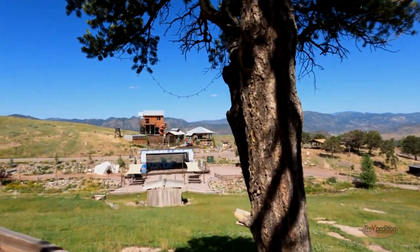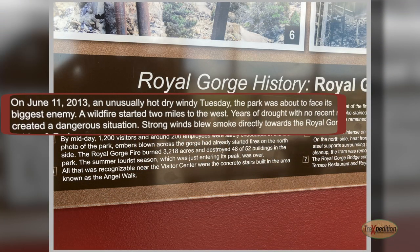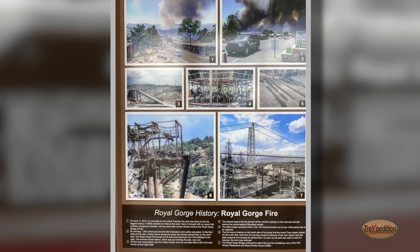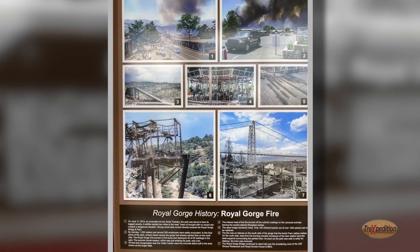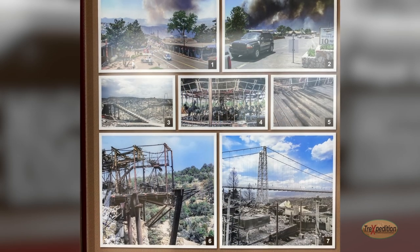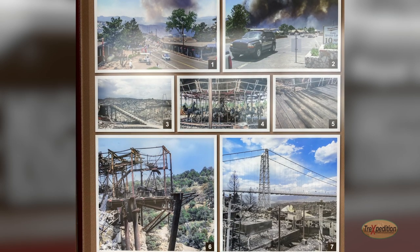A wildfire destroyed much of the park with extensive damage to the famous bridge. In June 2013, the fire damaged nearly all structures on both sides of the Royal Gorge Park. But the suspension bridge appeared to be in good condition, although about 100 of its 1,292 wooden planks were damaged. The fire was confirmed to be human-caused.